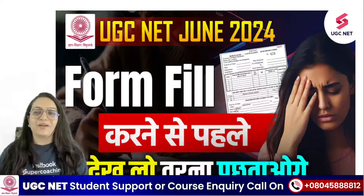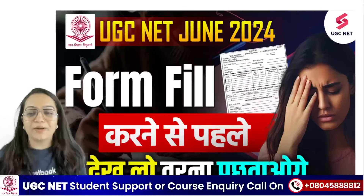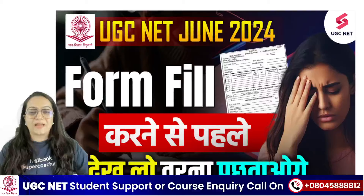Hello everyone, good morning. This is Dr. Hina Javar. Welcome to Testbook Supercoaching YouTube channel.